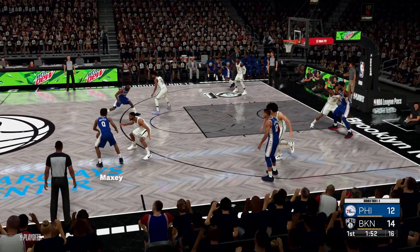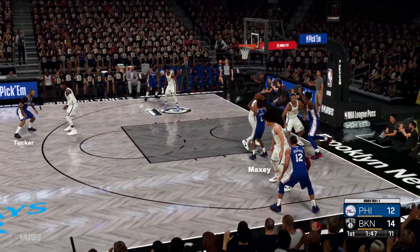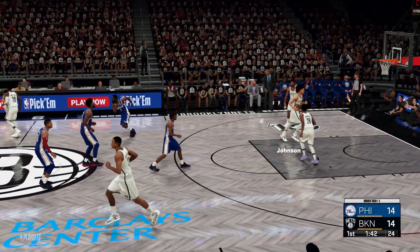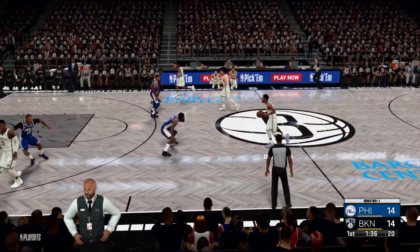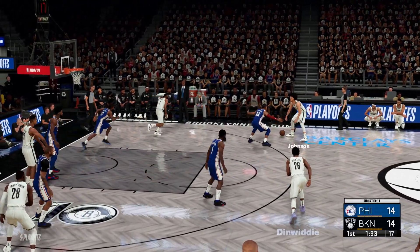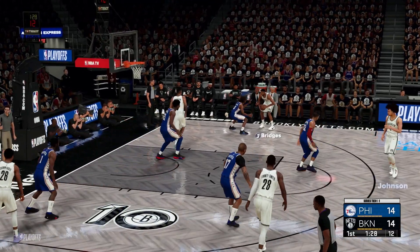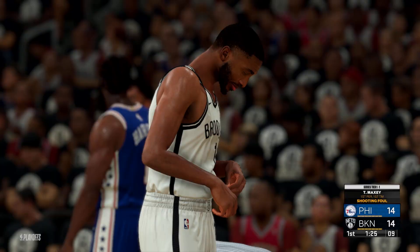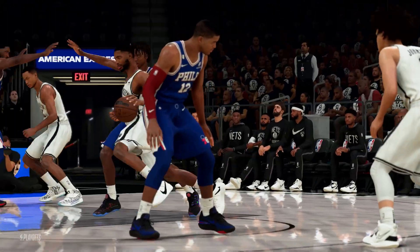Harden kicks to Maxey. It's over Bridges and the 76ers tack on two more. Nice ball movement there, delivered the pass right on time. Brooklyn has gone a perfect six for six in the game up to this point. Johnson outside. Bridges against Maxey, and two shots coming up at the line as he gets fouled on the shot. Physical play from Bridges under the hoop. First trip to the line for him here.